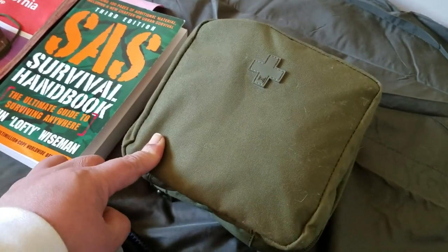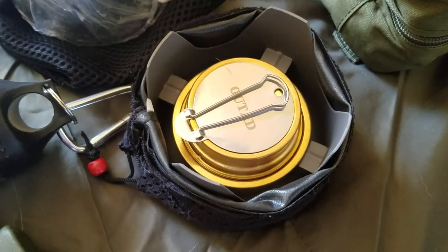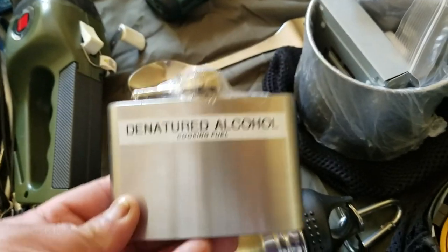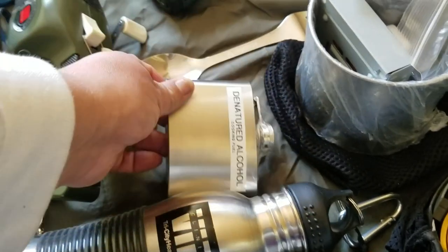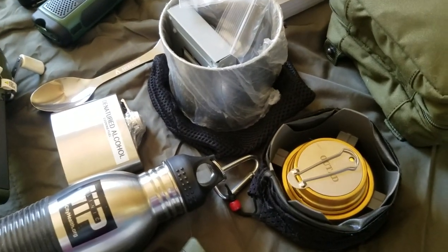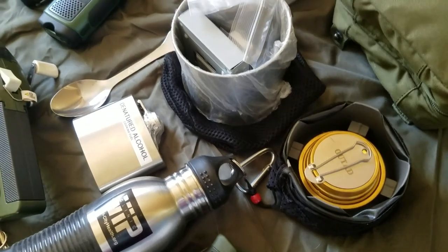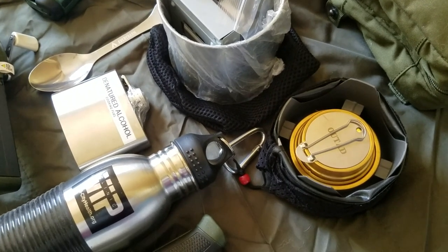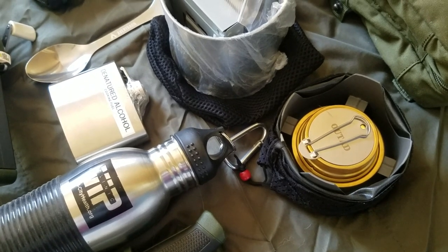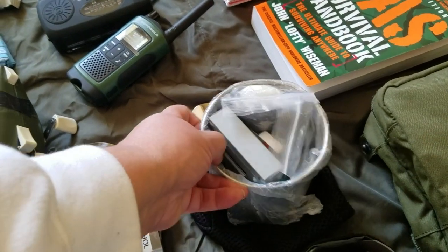For cooking I have this alcohol stove with a flame regulator and some denatured alcohol in this little flask. I showed that in my bug out bag video, but I realized it'd be a good idea to just have one in the car too. If need be, I can always take it with me.